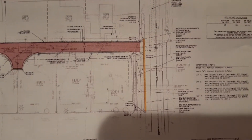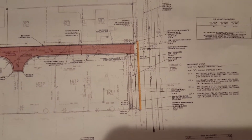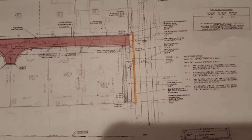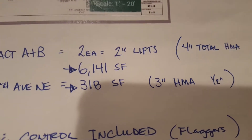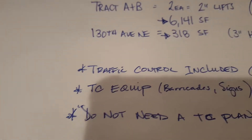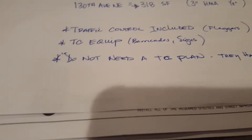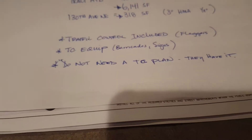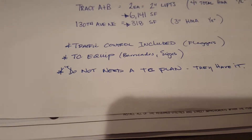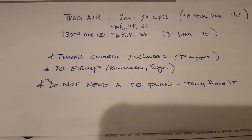Here's 130th Avenue Northeast and in the orange is where they need about two feet wide of curb and gutter. They need some three-inch HMA restoration — three-inch HMA class half-inch, 318 square feet total on 130th Avenue Northeast where the orange is. We provide traffic control meaning flaggers. We bring out TC equipment. We'll give them a price for that and we do not need a traffic control plan — they have it. We're going to give a price to provide the TC with the flaggers and the signage, and he can tell me whether or not he's going to end up doing it himself. But for now he wants me to include it.